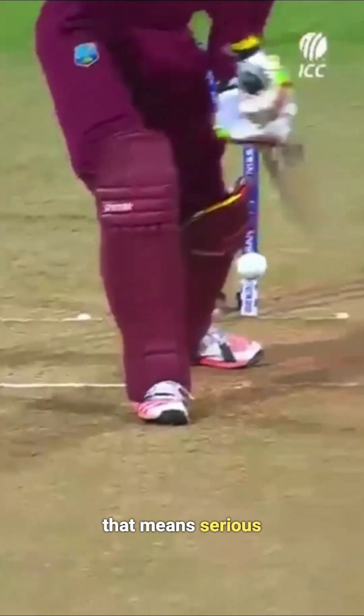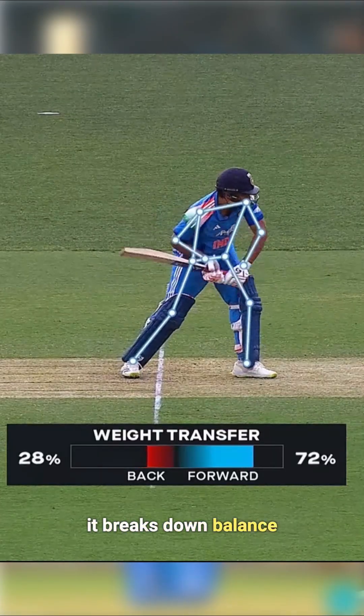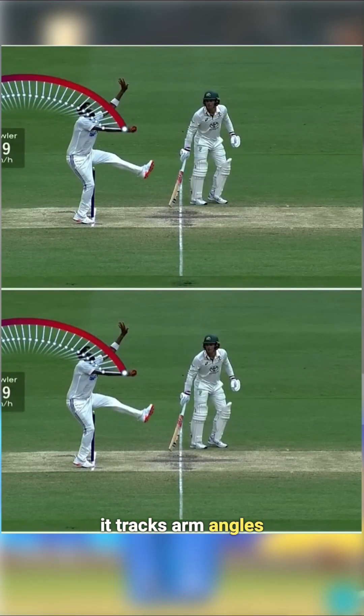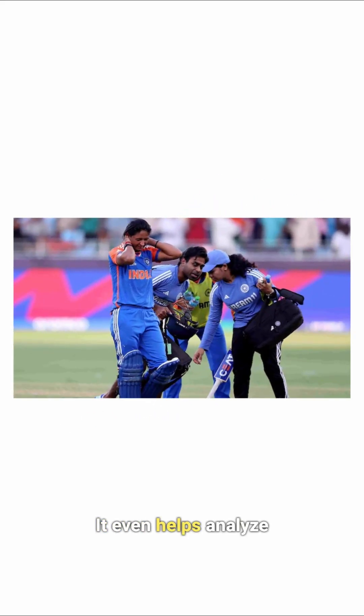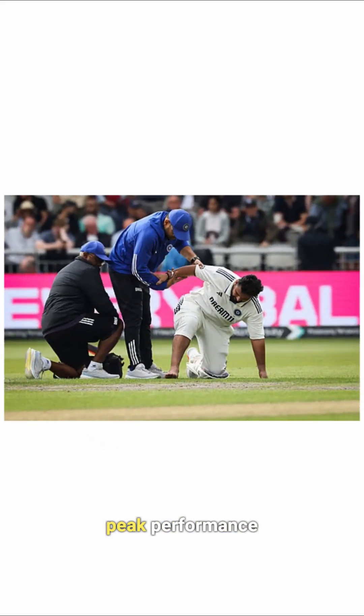In cricket, that means serious insights. For batters, it breaks down balance, footwork, and timing. For bowlers, it tracks arm angles, run-up rhythm, and release — showing what even coaches can't always see. It even helps analyze player fatigue, detect potential injuries, and fine-tune biomechanics for peak performance.